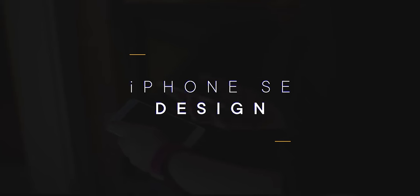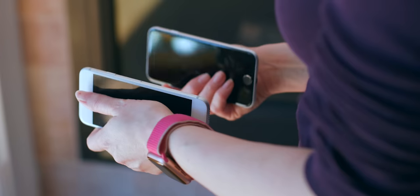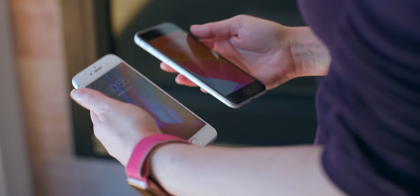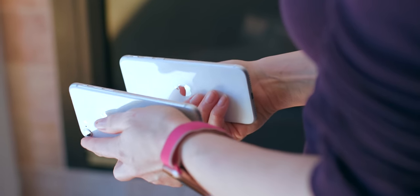The new iPhone SE looks a lot like the old iPhone 8. There are a few design differences I'll get to in a minute, but overall it's the same basic size, shape, and configuration. It'll even work with almost all existing iPhone 8 cases and attachments.